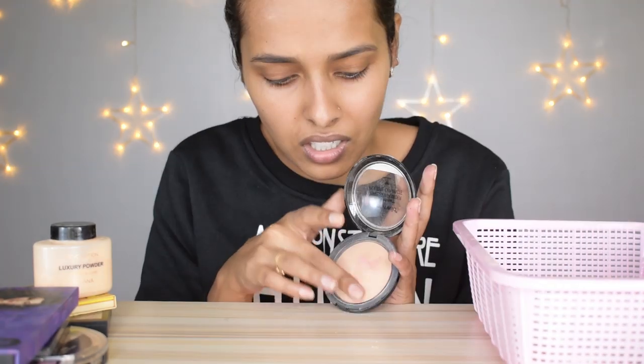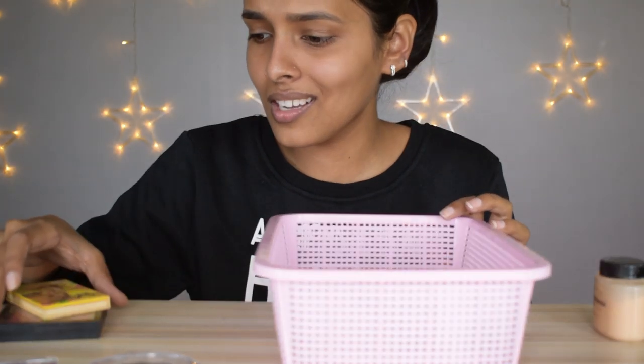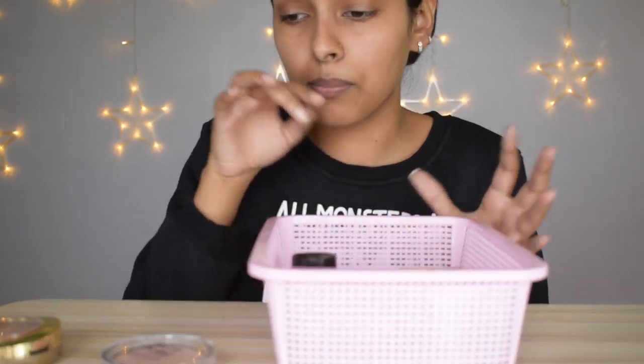I'm keeping the Makeup Revolution Luxury Banana Powder. The Wet n Wild Pressed Powder just doesn't deliver much product so I'm getting rid of it. I'm keeping the Milani Bronzer. I also have the Maybelline Master Chrome Highlighter in Rose Gold — keeping that. I'm organizing my bronzers, blushes, and translucent powders together, with the highlighters in another spot.